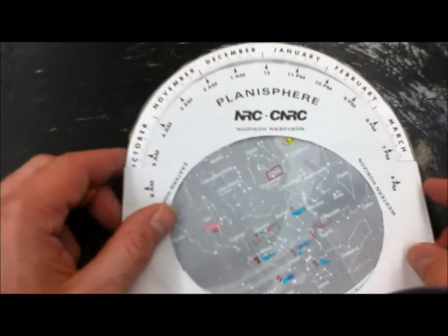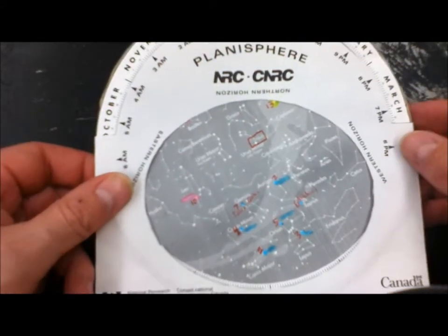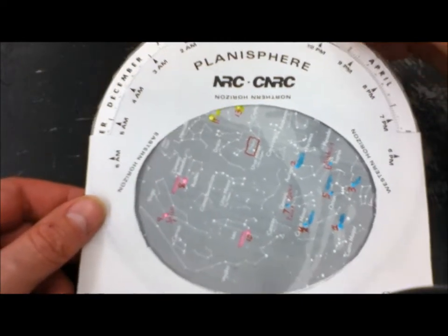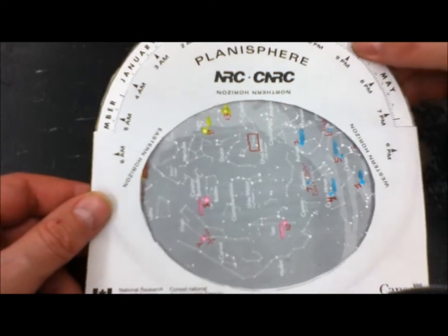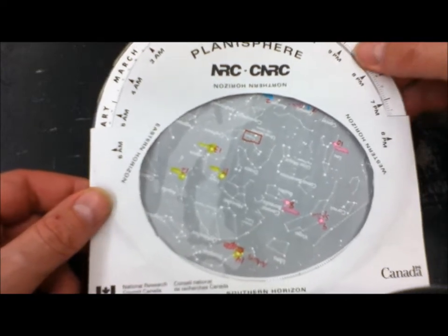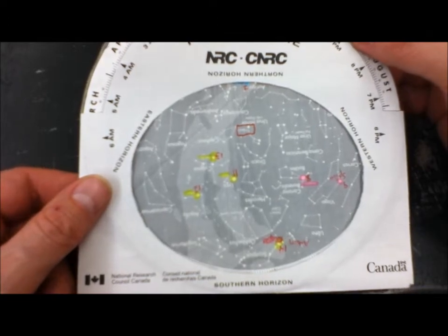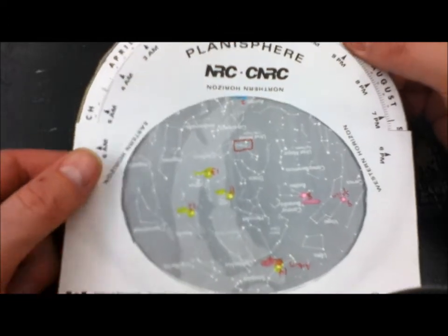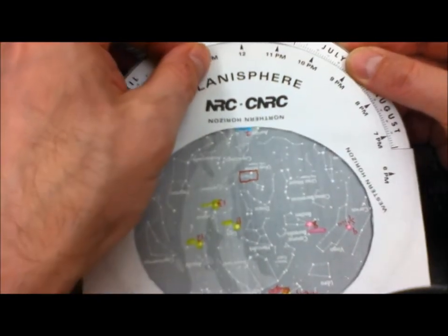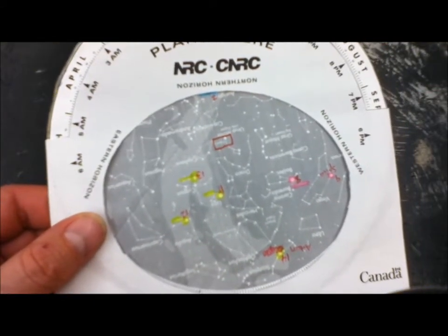Now, rotate your planisphere to find some summer stars. As you rotate it, notice the stars are moving from east to west. Keep rotating until you hit about June 15th. There are some summer stars we want to look at there.